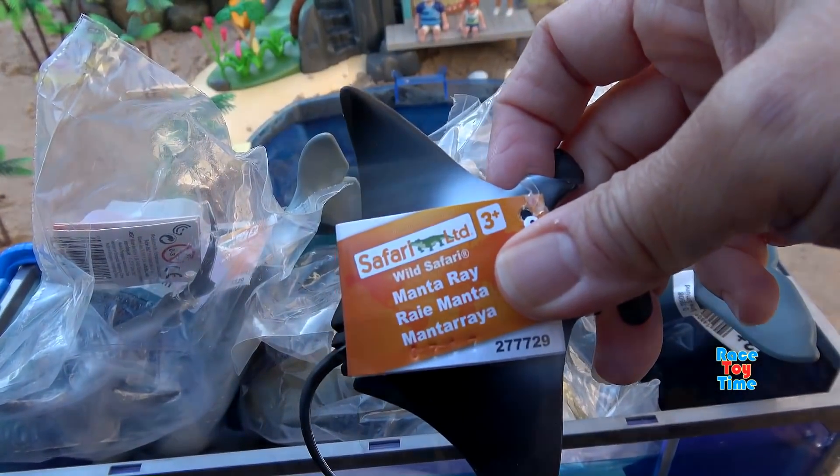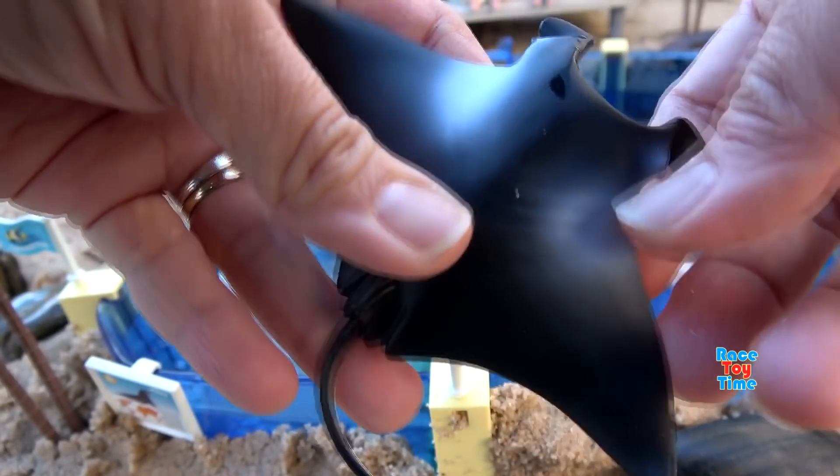Next we have the Safari Limited Manta Ray. It's the largest ray in the ocean.